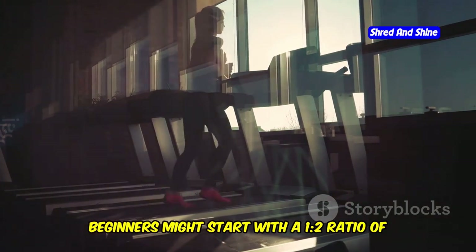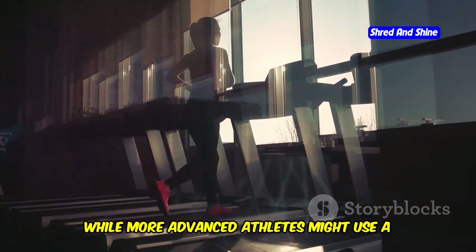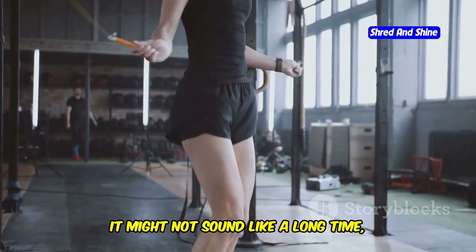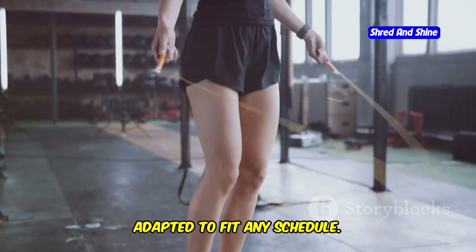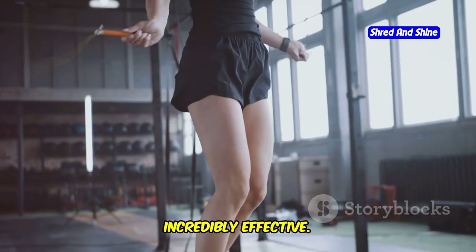Beginners might start with a 1:2 ratio of work to rest, while more advanced athletes might use a 1:1 ratio or even a 2:1 ratio. Repeat this pattern for 20 to 30 minutes. It might not sound like a long time, but trust me, it's more than enough to get a killer workout. The beauty of HIIT is that it can be adapted to fit any schedule — even a quick 15-minute session can be incredibly effective.